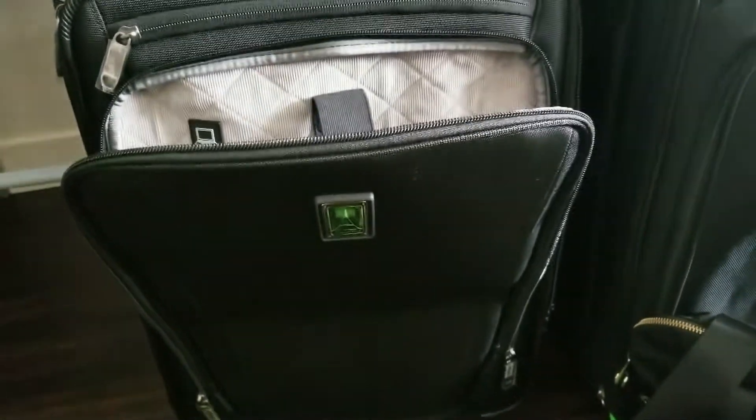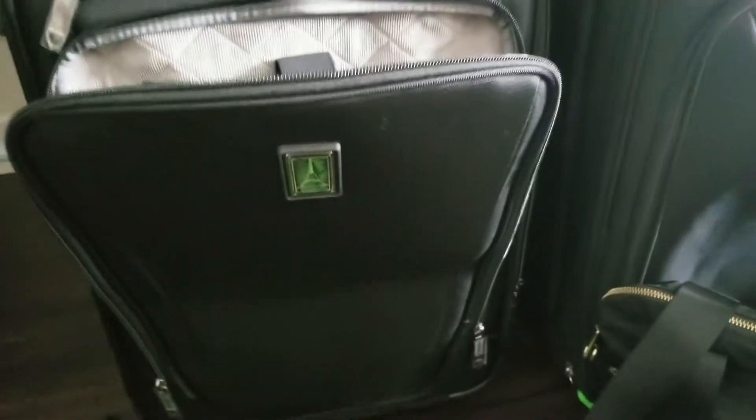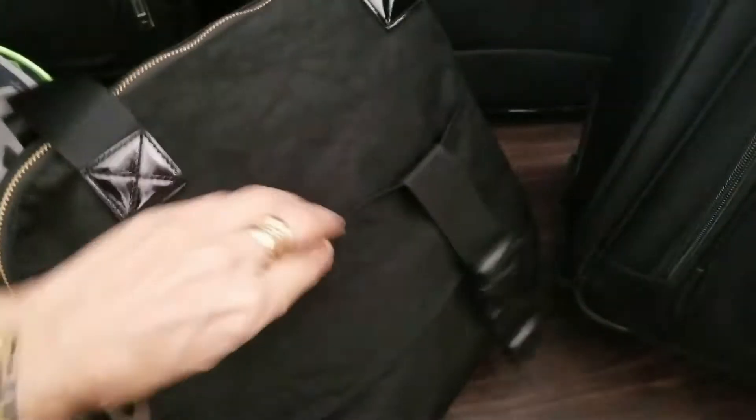There's nothing worse than having to unzip everything and then hold up the line because you've got to pull technology out of your bag. And I quite like this one too because it looks prettier and it can also go on the back of the case.